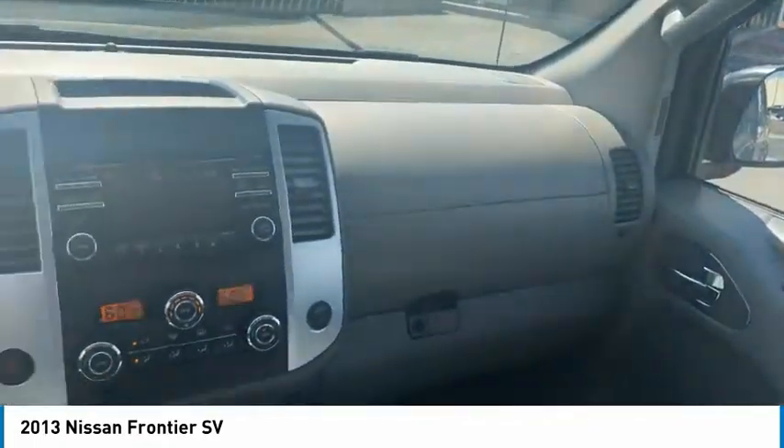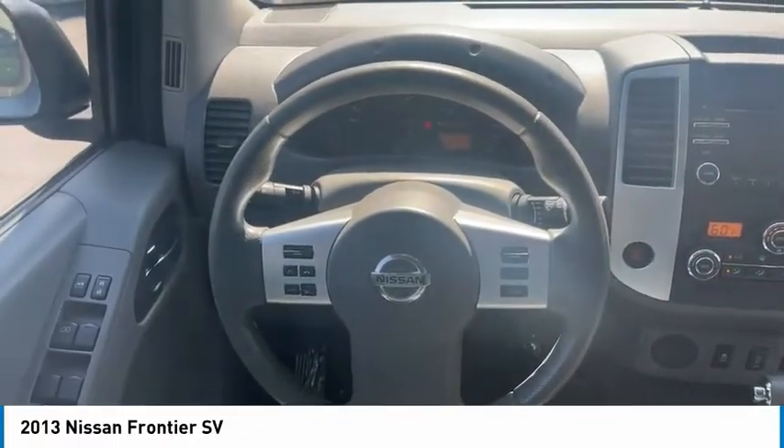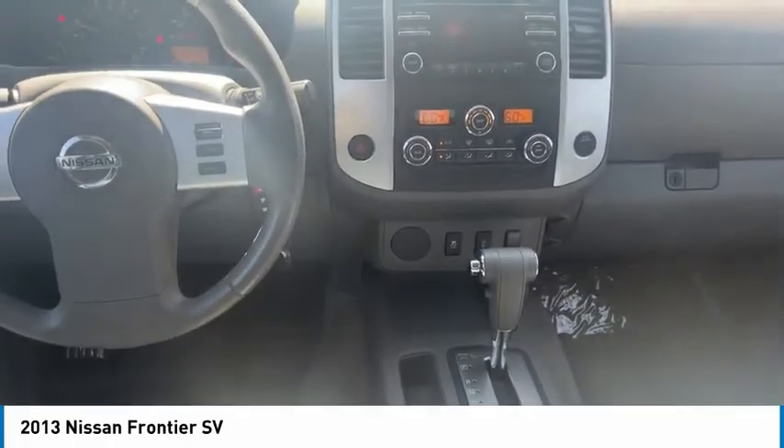Sliding rear window, aluminum wheels, traction control, remote keyless entry, mirror memory, cruise control, child safety locks, power door locks, power windows, power steering.